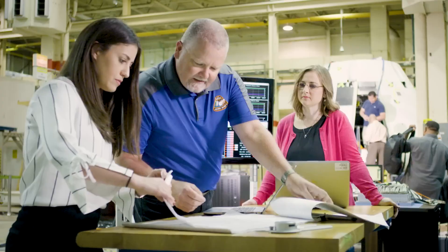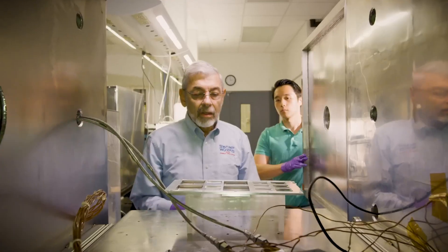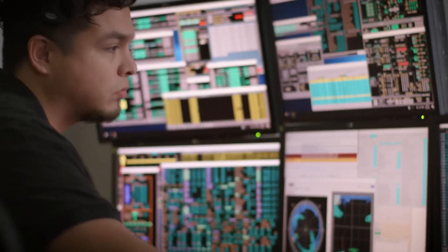NASA has directly invested $3.6 billion in over 1,700 small businesses across the country, creating good-paying jobs and opportunities for Americans in all 50 states.